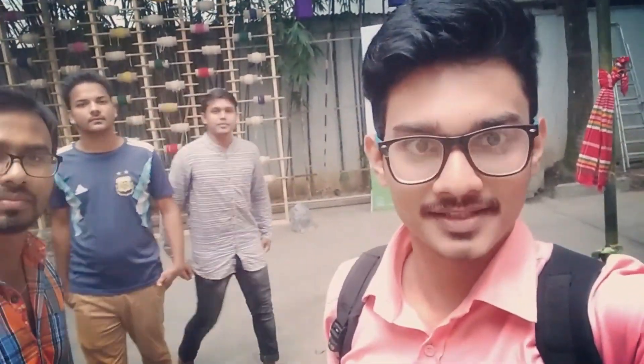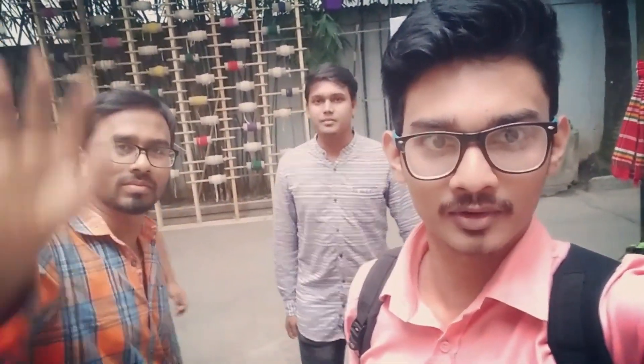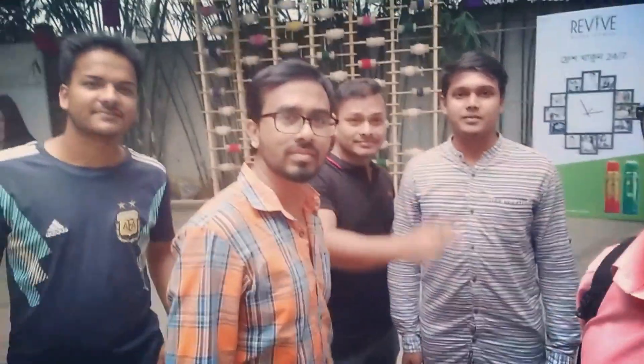Hello guys, Assalamualaikum, I'm Manish. I'm coming back to Tech Stillean. I'm here to see the light of my daily life. Let's see what I'm looking for.